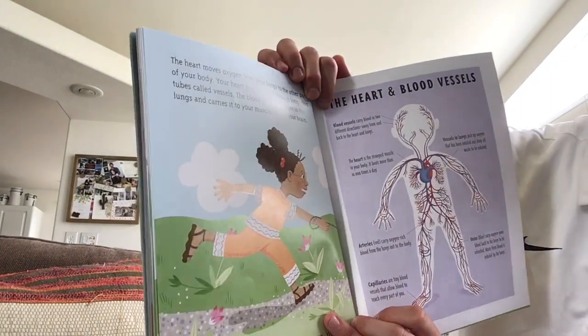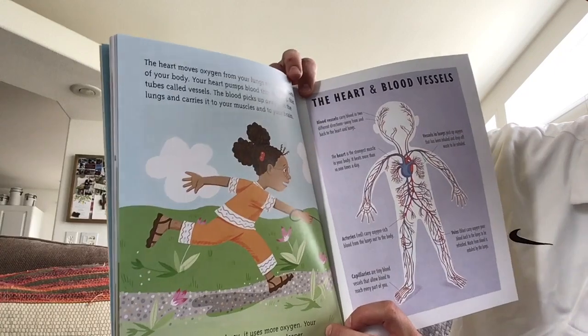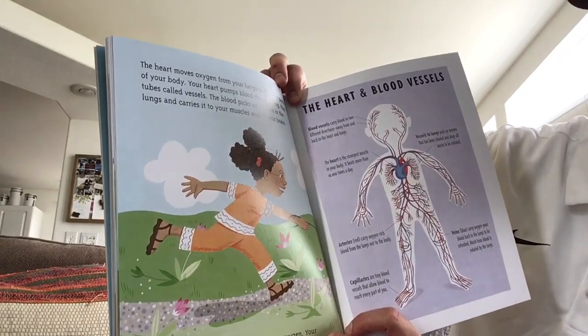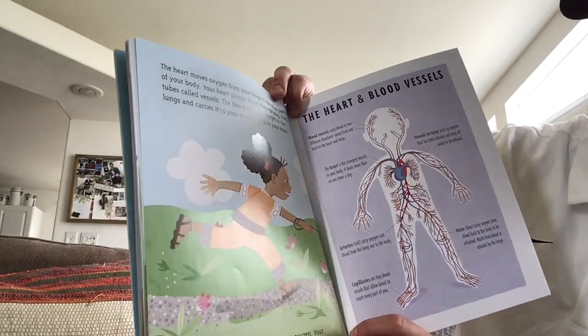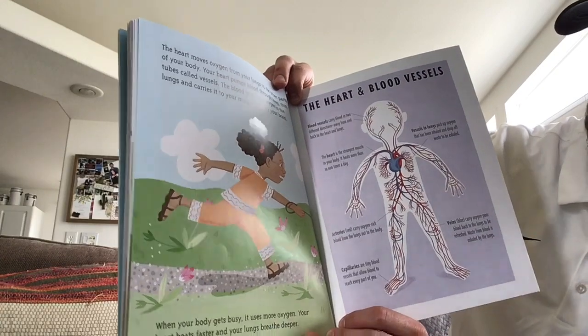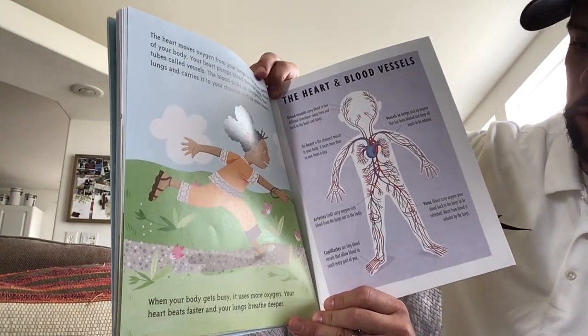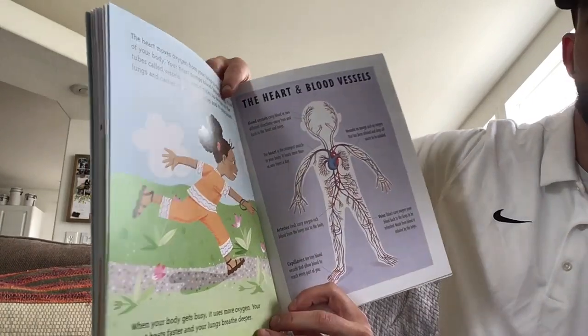The heart moves oxygen from your lungs to the other parts of your body. Your heart pumps blood through long, thin tubes called vessels. The blood picks up oxygen in the lungs and carries it to your muscles and to your brain. When your body gets busy, it uses more oxygen — your heart beats faster and your lungs breathe deeper. Here's a picture of our heart and blood vessels.